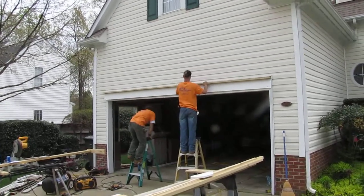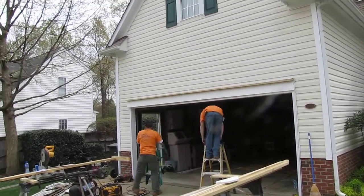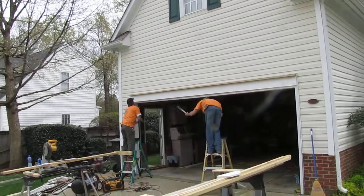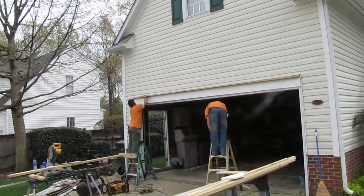We do all this stuff that homeowners never get to see, to take care of them. That's the reason I can offer a lifetime warranty on wood rot repairs — we actually do that stuff all the other contractors just promise.